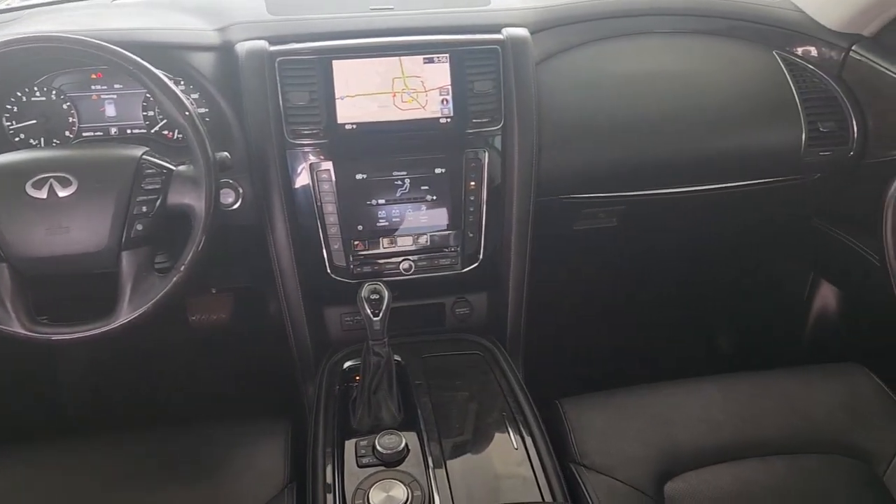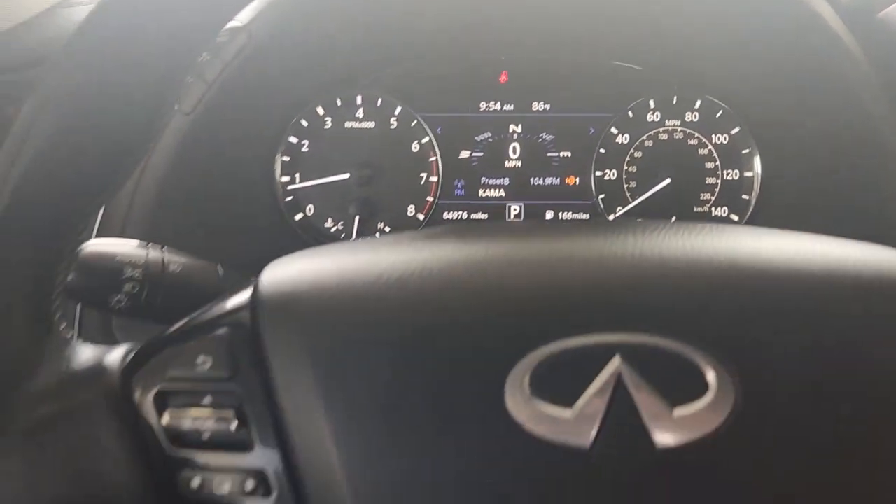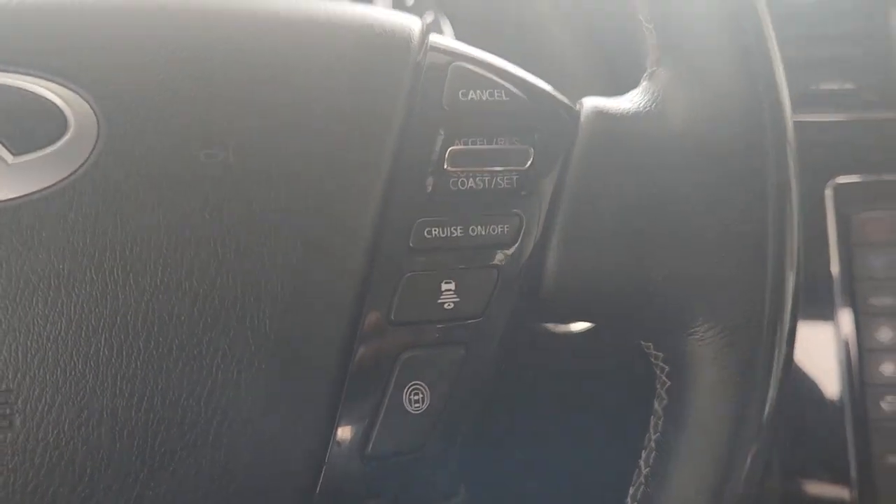Enjoy a view of this boldly stylish Infiniti QX80, the full-size luxury SUV that brings high-end comfort, beefy towing ability, and spacious three-row seating to every off-road adventure.